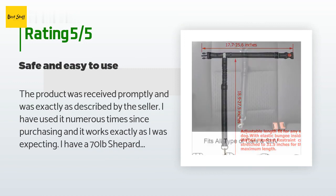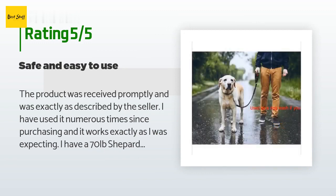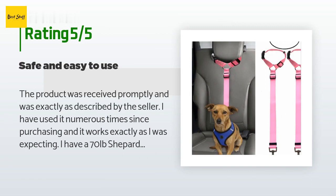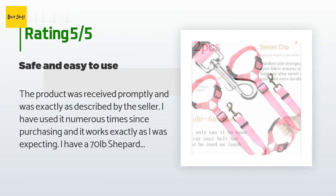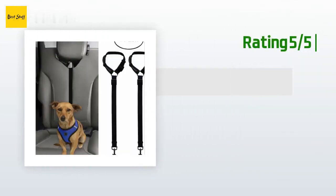The adjustment allows for enough freedom for my dog to sit or lie down but prevents him from climbing into the front or all over the back of the car. I would recommend this product to anyone who needs to secure a large dog in the back of their car. A great product for anyone who loves their dog and wants to keep them safe while traveling. I would buy this product again.